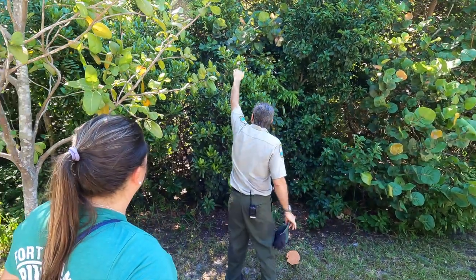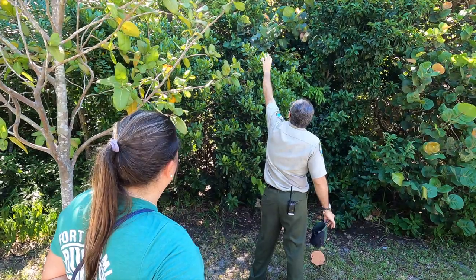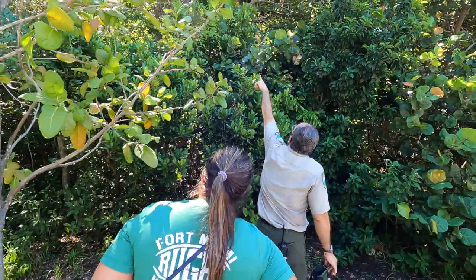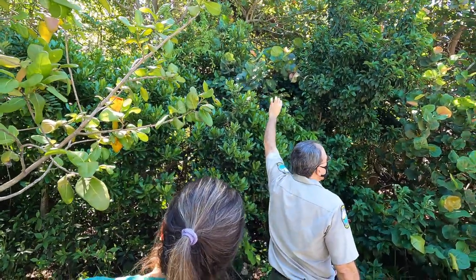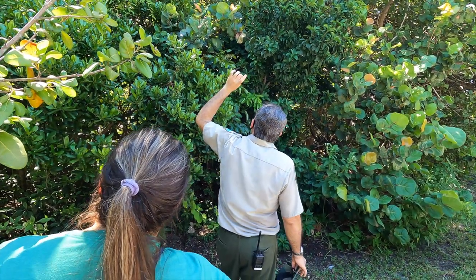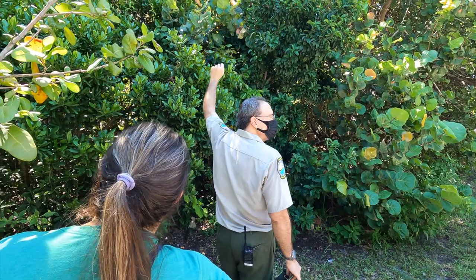If you look up there, you'll see a few little clusters of cute little dainty, tiny-leaved vines. Those are called rosary pea vines — one of our public enemies number one. This is one of our non-native invasive species.